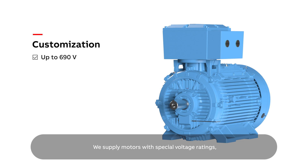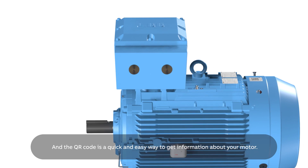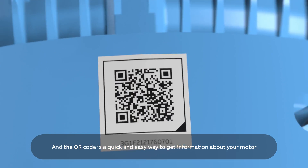We supply motors with special voltage ratings and motors that will operate down to minus 55 degrees. For condition monitoring, we offer the ABB Ability Smart Sensor, enabling you to plan maintenance and reduce the risk of downtime. The QR code is a quick and easy way to get information about your motor.